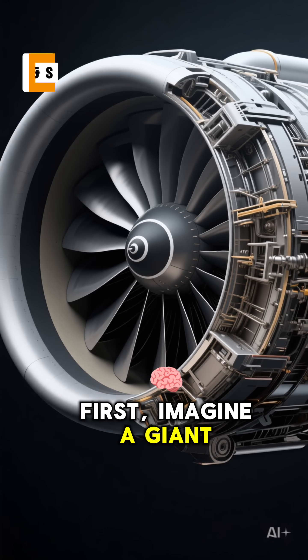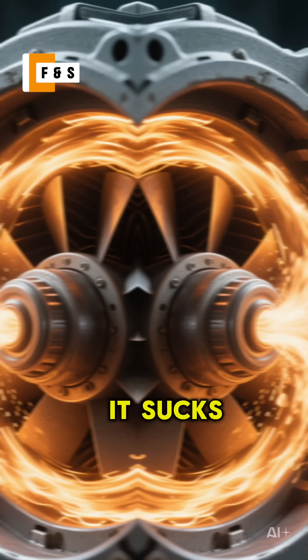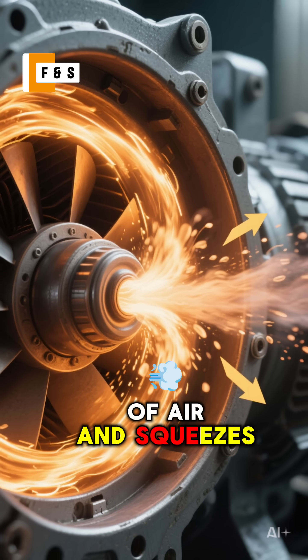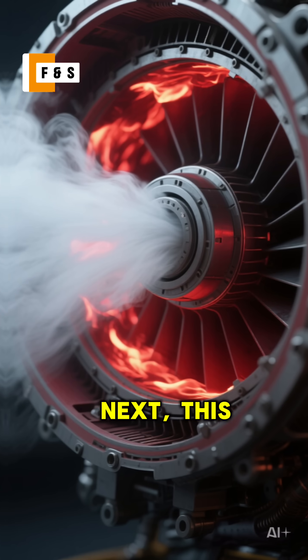First, imagine a giant fan at the front. This is the compressor. It sucks in massive amounts of air and squeezes it tight, making it super dense and hot.